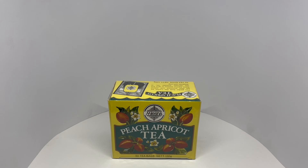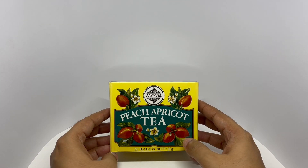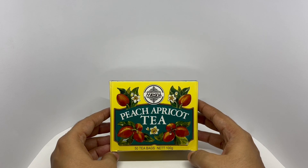Let's take a look at this peach and apricot tea. This is by Mesna. You get 50 tea bags in it. Beautiful packaging.